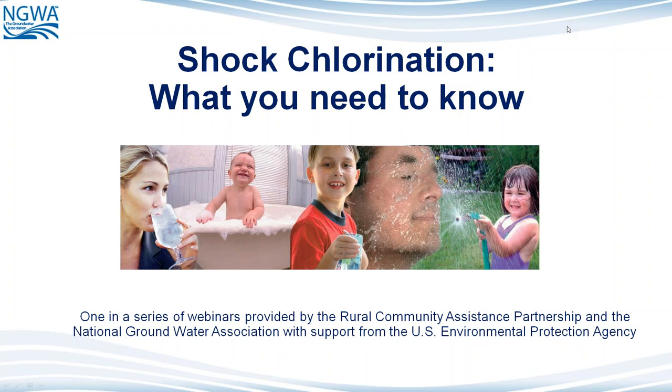Welcome to the webinar, Shock Chlorination: What You Should Know. I'm Cliff Tryans, Director of General Public Outreach for the National Groundwater Association.